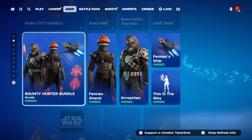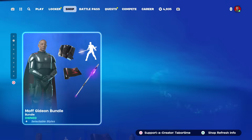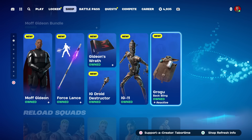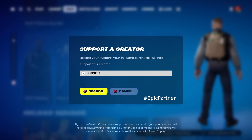That's a pretty phenomenal item shop — Mandalorian-themed Star Wars stuff returning, plus the brand new Moff Gideon, the brand new IG-11, and most importantly the new Grogu back bling. Stay tuned for a full gameplay review on all of that — it might come out tomorrow. Hopefully you enjoyed this video; a like is always appreciated, and don't forget to use my Support-A-Creator code which is TaborTime.